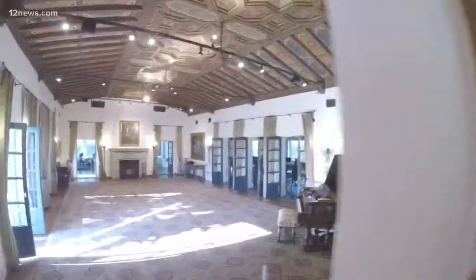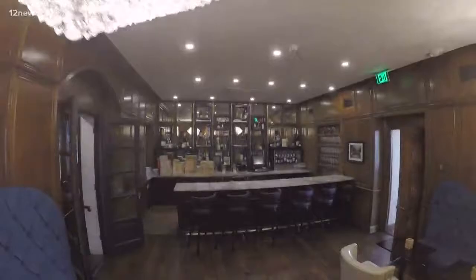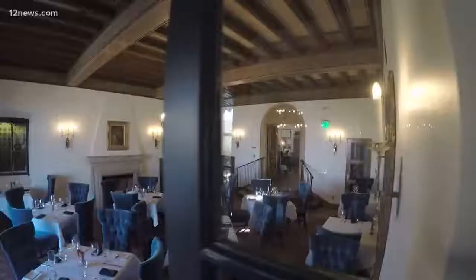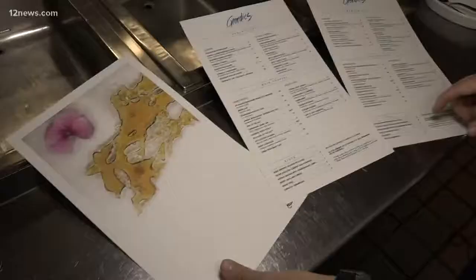I can't think of another place in the valley where you have the opportunity to see the history. The dining experience is second to none. James Beard award-winning chef Christopher Gross is now the executive chef of Jordy's restaurant and has completely transformed the menu.